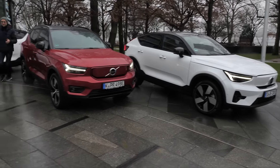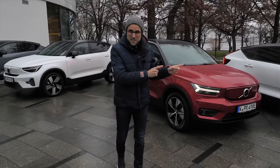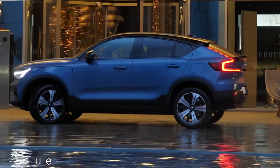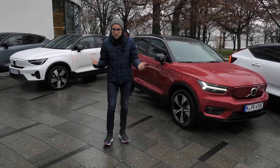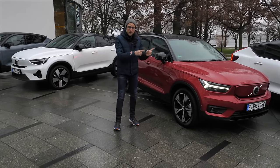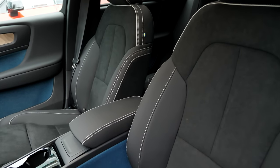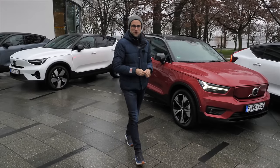We have a nice set of vehicles here today with an interesting comparison: the Volvo XC40 versus Volvo C40, Volvo's compact SUV EVs. Not only the comparison between the two models, but also front-wheel drive versus all-wheel drive, low trim versus high trim, and small battery versus big battery. All of that here on Autoconfuel with Thomas.